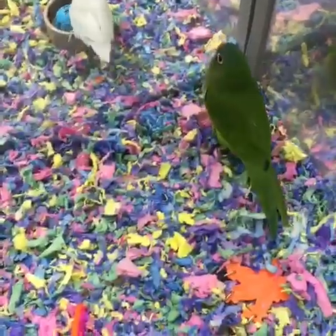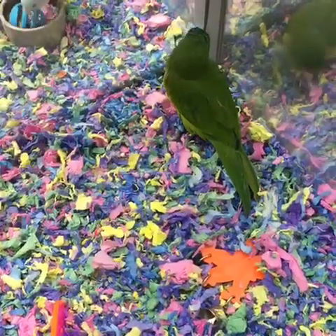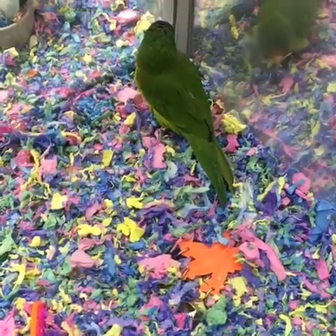Then we have our half moons — it's their first day out. These little guys, if you want a little parrot that can learn to talk — I had a St. Thomas parrot for 25 years that was very similar to these half moons. They can be a little bit noisy, but they can be pretty good little talkers.